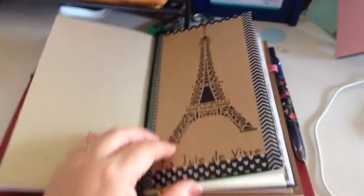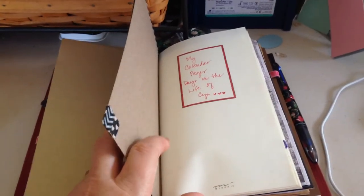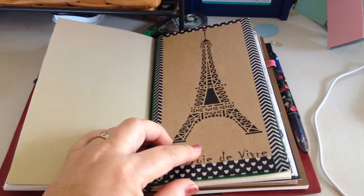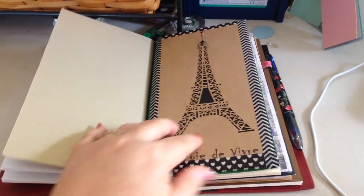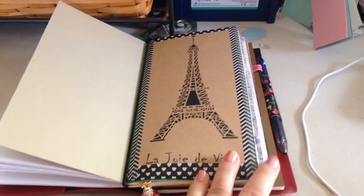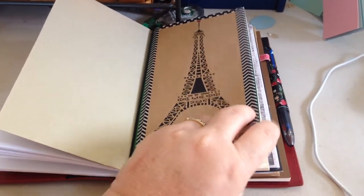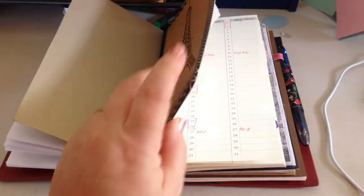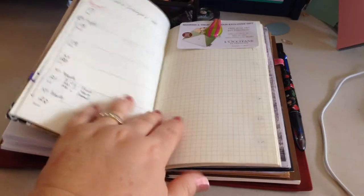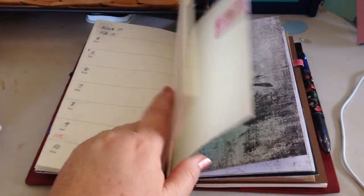The second booklet I have in here is just a Midori Week on Two Pages, and I put this beautiful card that Teresa sent to me from Paris. She lives there part-time and also lives in Colorado part-time, but I thought it was gorgeous and makes the perfect front decoration for the booklet. This is my Week on Two Pages that I've been using and loving so far.